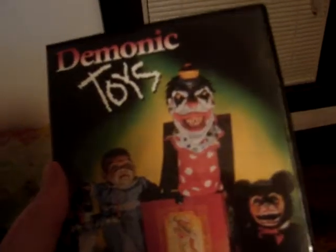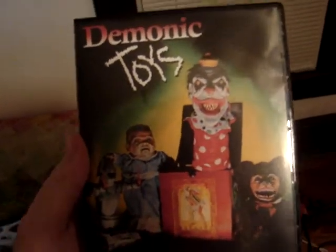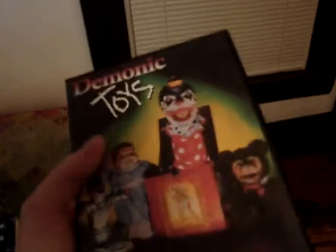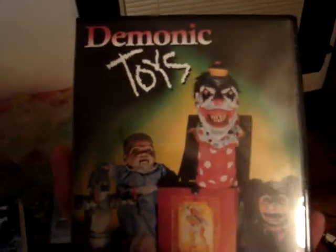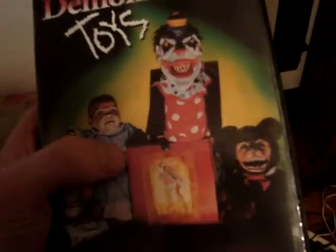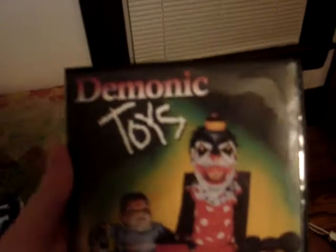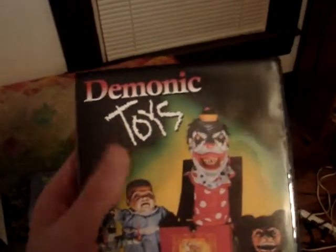The first one is Demonic Toys, and this is the one that everybody tells me is one of the big Full Moon films. I surprisingly have not seen this movie before. I really love this cover art — it reminds me a lot of the VHS cover. When I'd go into movie stores they always had this movie up for rent with this drawn cover of the clown, the baby, and the demented teddy bear. Next to Puppet Master, Demonic Toys is probably one of the most popular Full Moon creations. It even has photos on the back. This one does have a special feature — a behind-the-scenes featurette and Full Moon trailers.